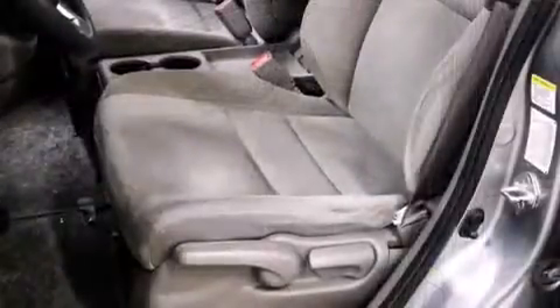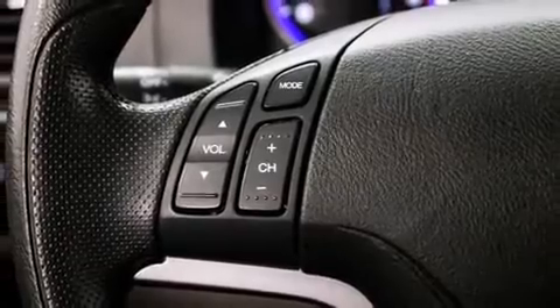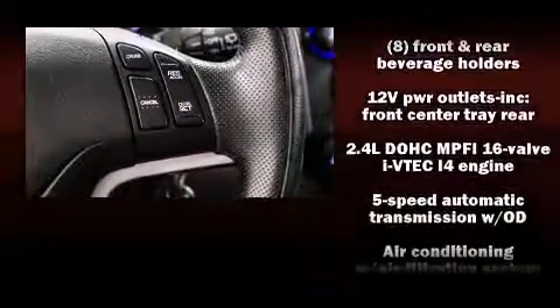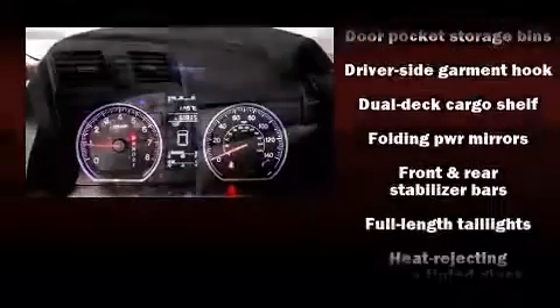Honda ensures the safety and security of its passengers with equipment such as dual front impact airbags with occupant sensing airbag, front side impact airbags, traction control, brake assist, anti-whiplash front head restraint, a security system, and four-wheel disc brakes with ABS. For added security, dynamic stability control supplements the drivetrain.